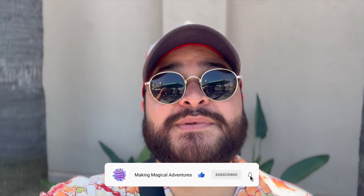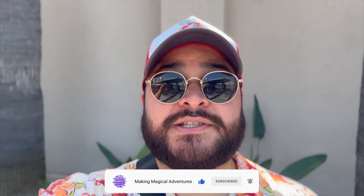Before we get started with today's video, if you're new to the channel, welcome. If you guys do enjoy this video, please give it a big thumbs up. Subscribe to the channel if you are not subscribed and tap that notification bell to be notified when we drop a new video. So let's get started.